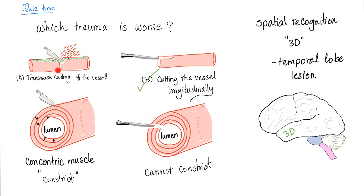If you cut the vessel transversely, you cut it into two halves but the muscles are concentric — they can still contract and constrict the vessel. On the other hand, if you cut it longitudinally, you cut through all of the layers of muscles, and even if they try to contract they will never constrict the blood vessel. That's why the longitudinal trauma is worse than the transverse one.